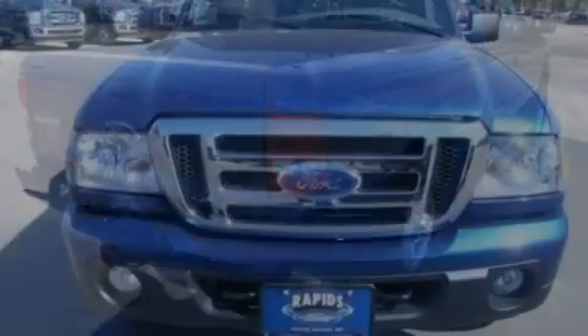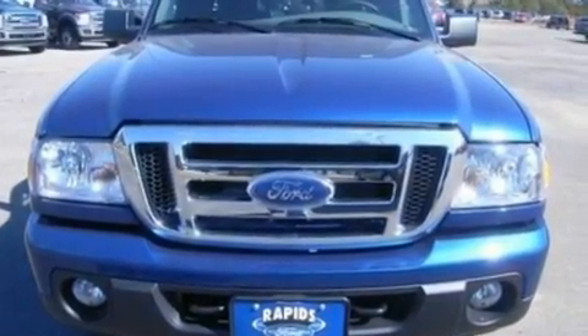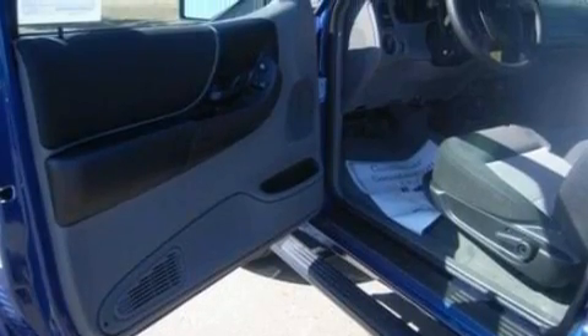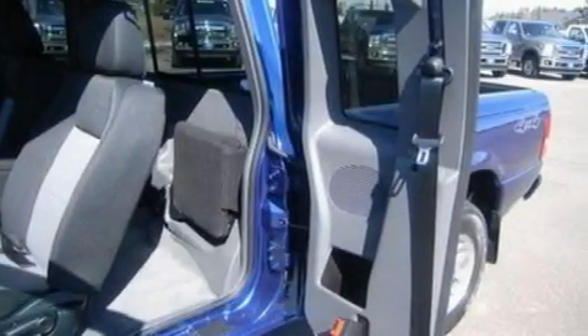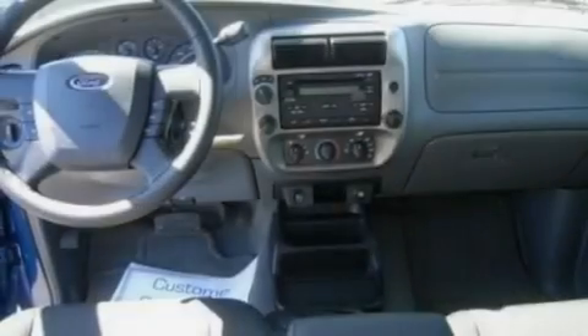Its top features include a four-speaker stereo system, a CD player, a double wishbone independent front suspension, a trailer hitch receiver, automatic locking wheel hubs, alloy wheels, an engine immobilizer theft deterrent system, a low tire pressure indicator, 12-volt power outlets, and power windows.